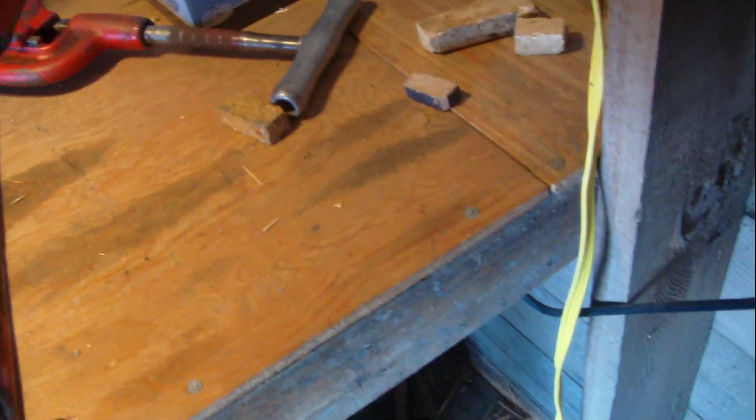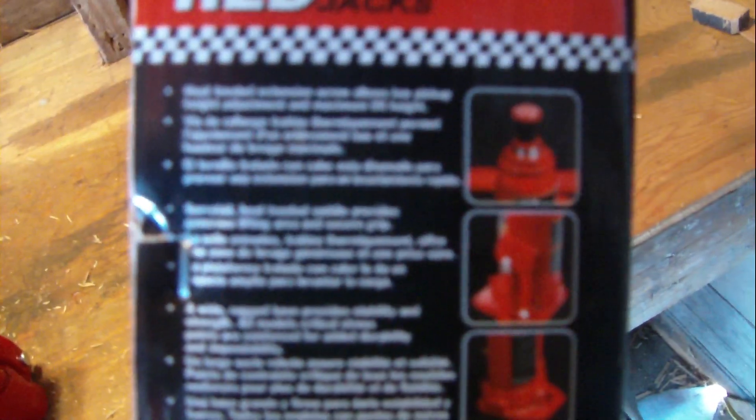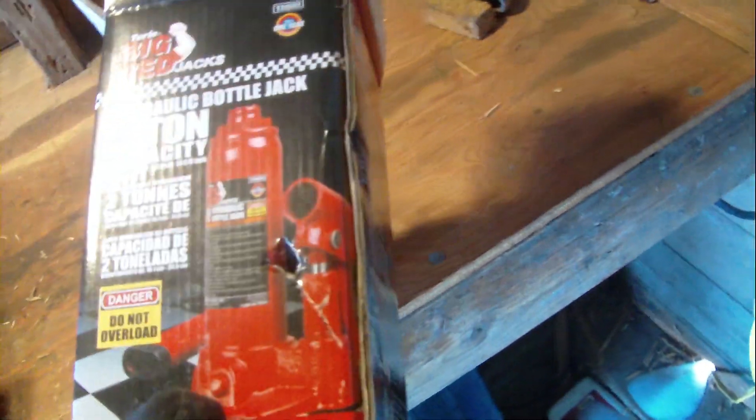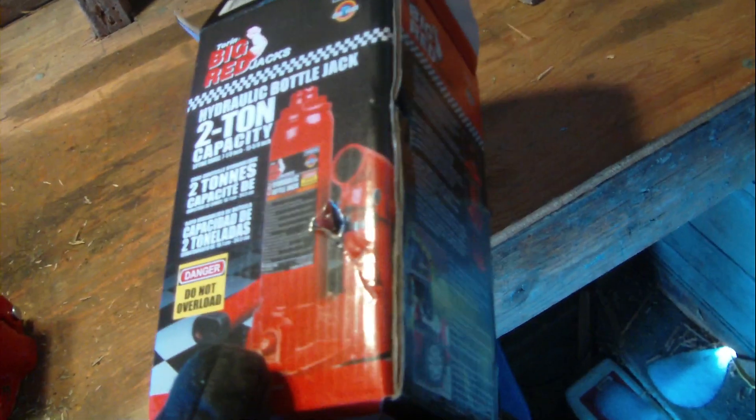She's only a two-ton — remember that. The next size up is a four-ton, which I might go for later on, but for right now a two-ton will work for what I want to use it for. The thing is only thirteen dollars, but with shipping and everything it came up to about twenty dollars, which is okay.